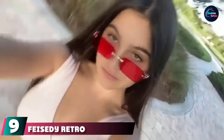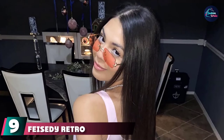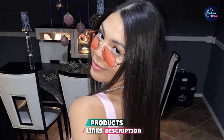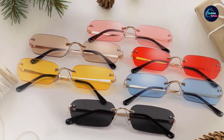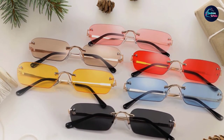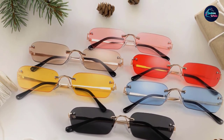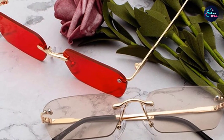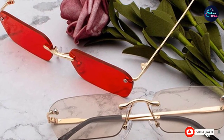Next at number nine we have FEISEDY retro slim air rimless sunglasses. Rimless eyeglasses have actually been around for well over a century — President Theodore Roosevelt famously sported a pair — and they were thought to evoke a sense of intellectualism. In the latter half of the 20th century, that high-status association carried through to sunglasses, as figures like Sean 'Puff Daddy' Combs and Tom Cruise were seen sporting them. Be wary, though: an attempt to recreate this red carpet look could backfire if your face happens to be round or square, because this type of frame accentuates facial width, making it more ideal for longer face shapes like oval or diamond.